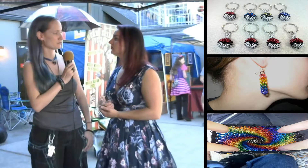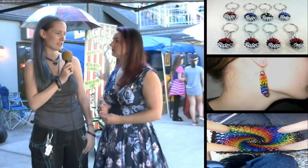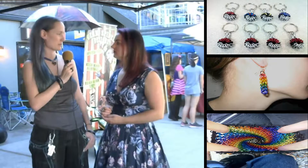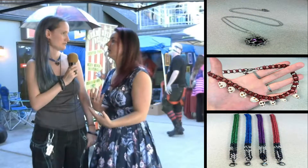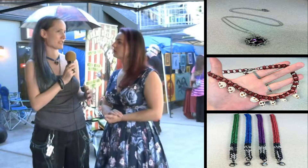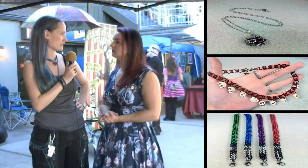I actually had a friend of mine teach me one of the patterns, and from there I just kind of took it and ran with it because I found it really interesting. So I got a bunch of my own rings and started looking at patterns online. As for how long a standard bracelet takes — depending on how complicated the pattern is, it can take anywhere from 45 minutes to a couple hours.